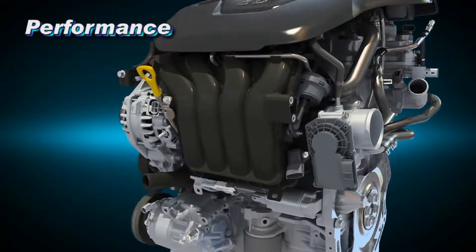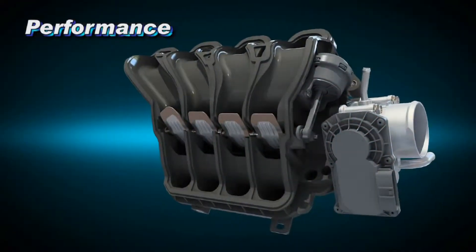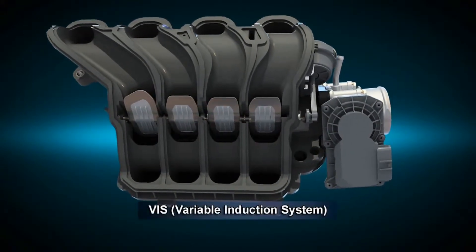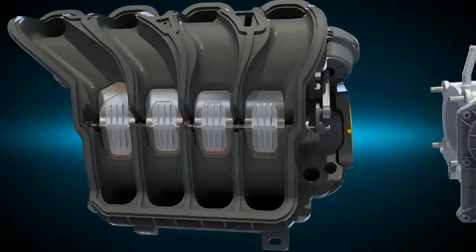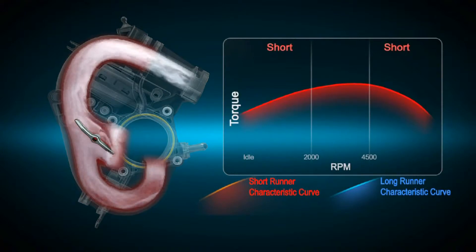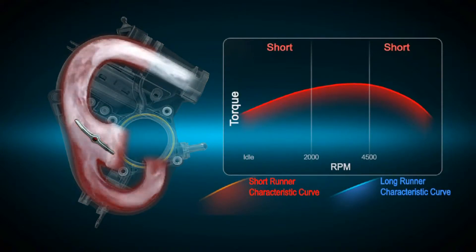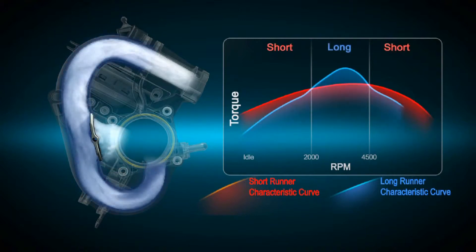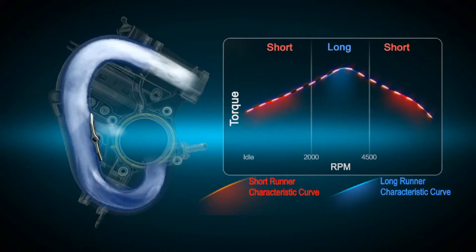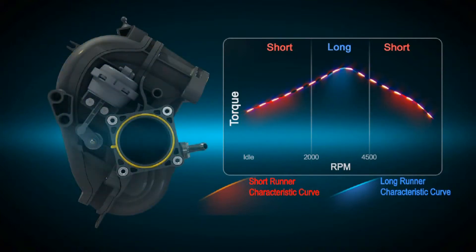The Variable Induction System (VIS) delivers a variable air flow based on speed conditions. At low and high speeds, it flows through the short runner, and at mid-range speed, it flows through the long runner, helping optimize engine performance over the entire range of operating conditions.